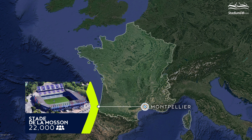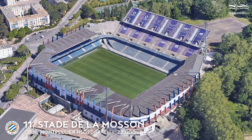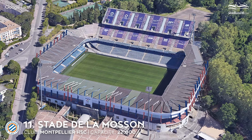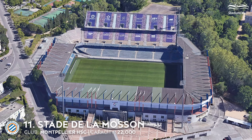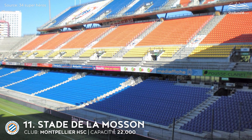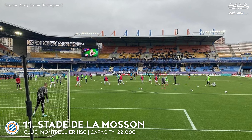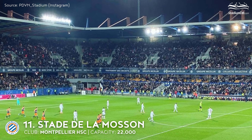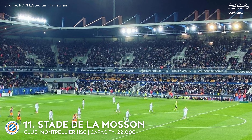11th place. Stade de la Mosson. Capacity 22,000. Montpellier HSC. The stadium was expanded to almost 36,000 seats just before the 1998 World Cup, but capacity was later reduced. The most distinctive part of the venue is the three-tier honorary grandstand, which remains the only uncovered part and is expected to be roofed in coming years. The eastern Heidelberg stand is occupied by the club's diehard fans. In addition to the 1998 World Cup, the stadium also hosted the Rugby World Cup in 2007.